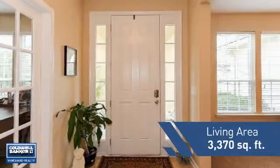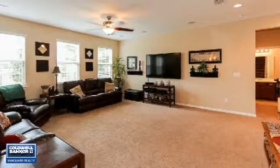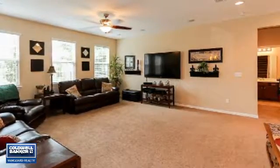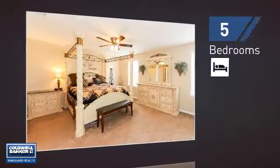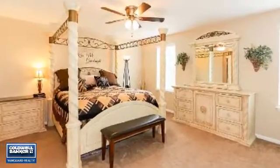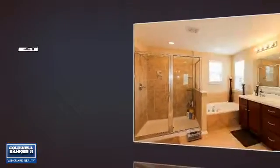Featuring over 3,300 square feet of living space, this home gives you a spacious layout to play host or kick back and relax after a long day. Inside you'll find five bedrooms, so everyone has a private space to come home to, as well as four full bathrooms.